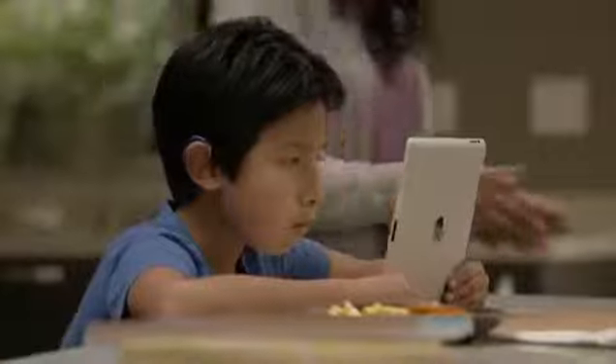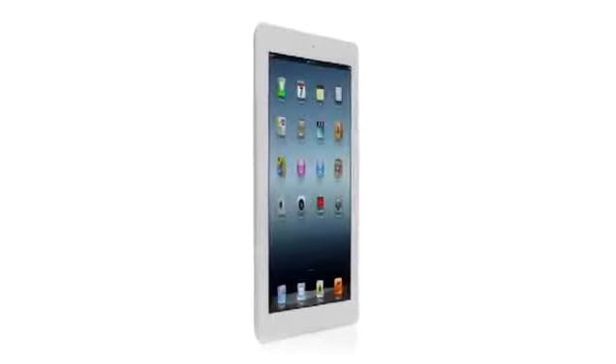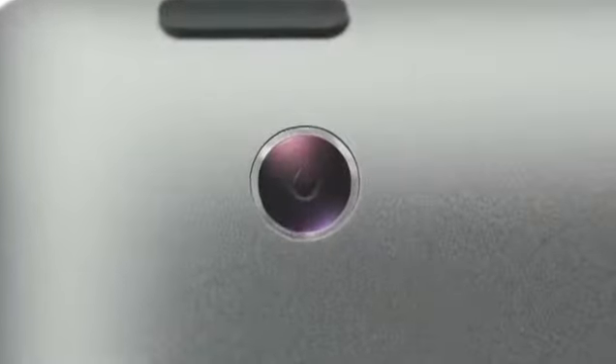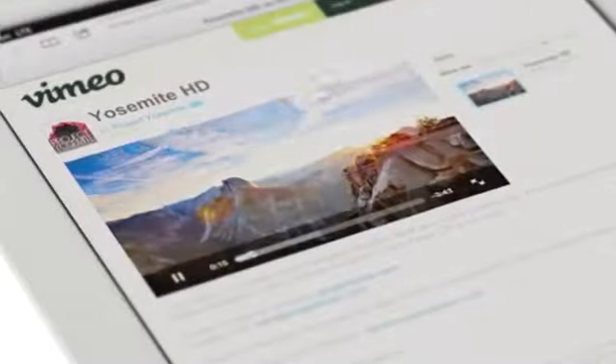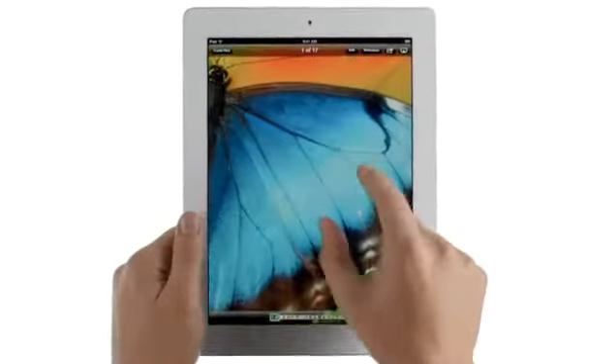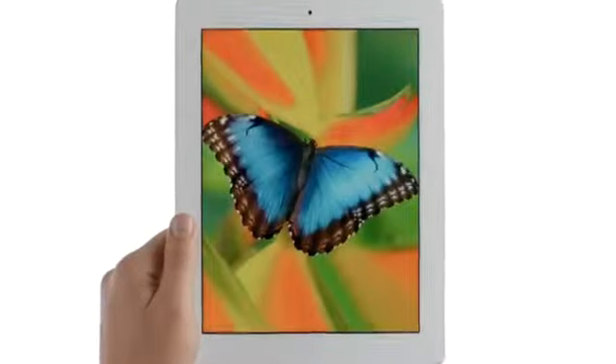It's a more personal experience with technology than people have ever had. And now with the new iPad, we're elevating that experience by dramatically improving the fundamental elements that define it. We gave it a powerful new A5X chip for stunning graphics, a 5-megapixel iSight camera with state-of-the-art optics, the speed of 4G LTE, and amazing new software that redefines what you can do with music, movies, and photos — all brought to life on the Retina display, the highest resolution display ever on a mobile device.